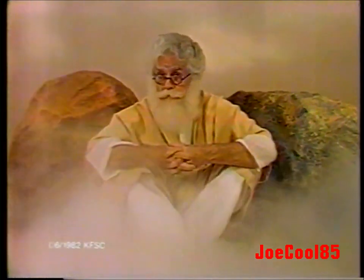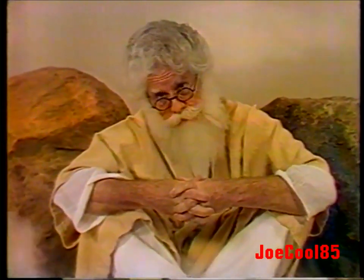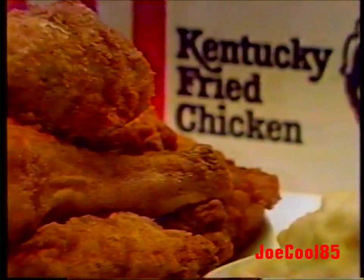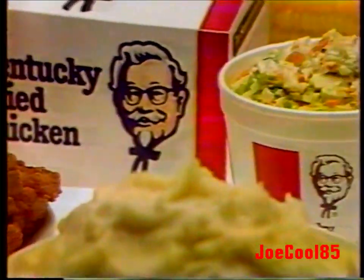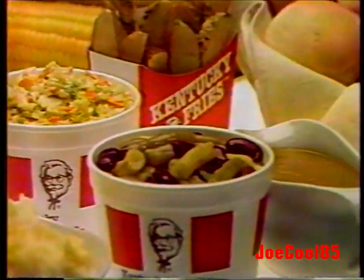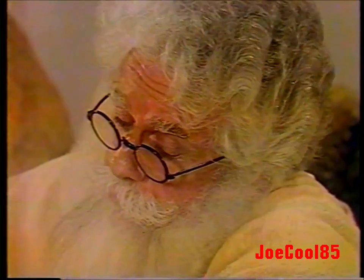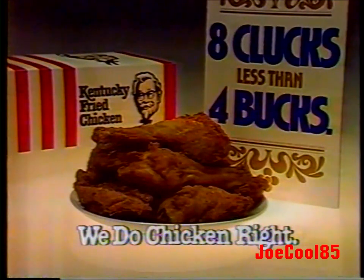Master, what is the meaning of life? Eight clucks, less than four bucks. Eight clucks, less than four bucks? That's eight plump pieces of juicy golden brown Kentucky Fried Chicken for only about $3.99. And with the money you save, you can bring home some delicious fixings too. Master, how can I thank you? Spring for dinner tonight. On now at locations where you see this banner.